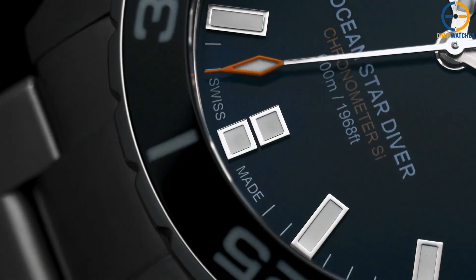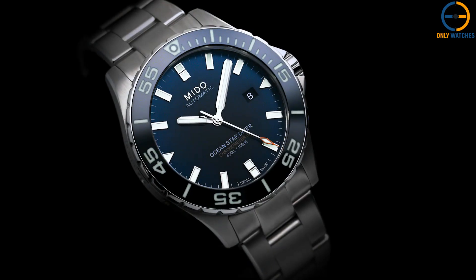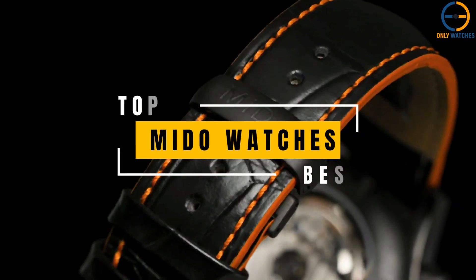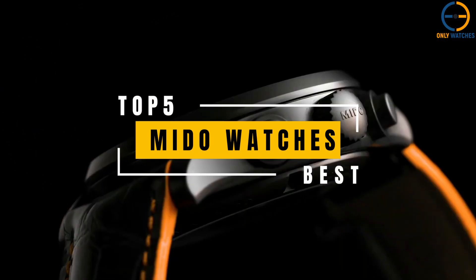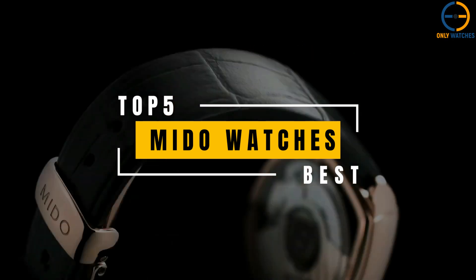Hello everyone, welcome to the Only Watches channel. Since 1918, the Swiss watchmaking company Mito has been in operation. Over the years, the company has produced distinctive watches noted for their superior materials and craftsmanship. Today's video will go through the top Mito watches that you can buy this year.